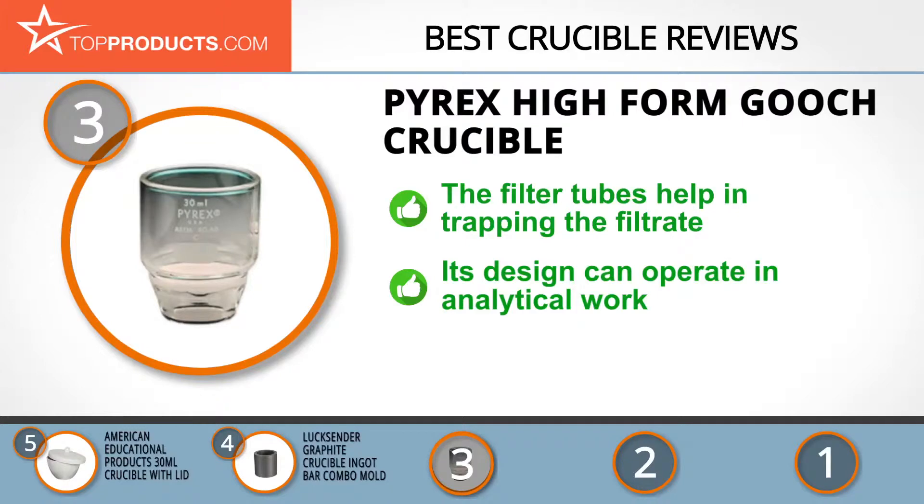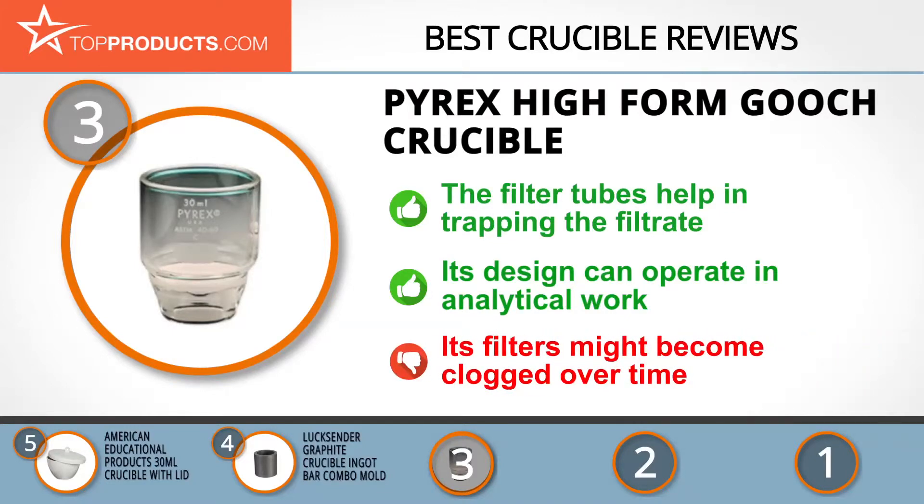The filler tubes in this high form gooch crucible help in entrapping the filtrate, making it one of the most convenient options for easy use. It also features a design that ensures it can operate in analytical work where precipitates are dried to a steady weight at 110 degrees Celsius. Despite these features, its filters might become clogged over time.